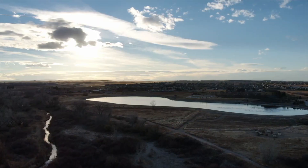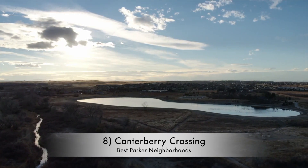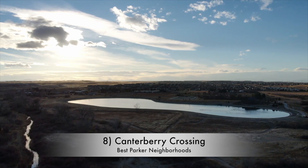Our eighth neighborhood is Canterbury Crossing. This neighborhood is probably most well known for being right in the midst of a golf course — so if you're a golfer and you want to live on a golf course and enjoy that greenery in your community, Canterbury Crossing might just be the right option for you. The median home price in Canterbury Crossing is around $650,000, and you're going to find homes more or less in that price point. Living on a golf course — that's not too bad.